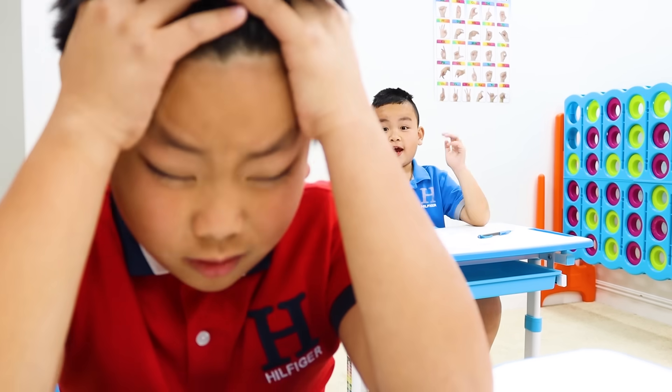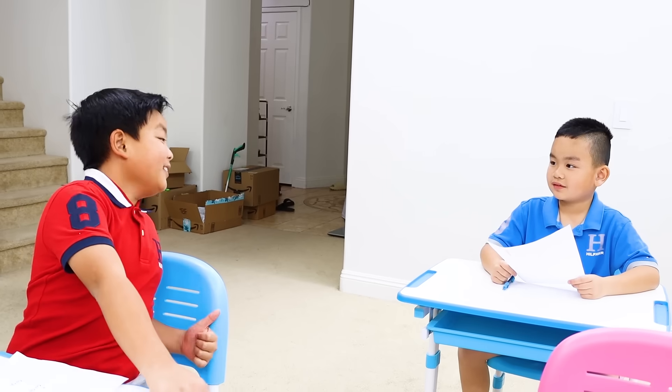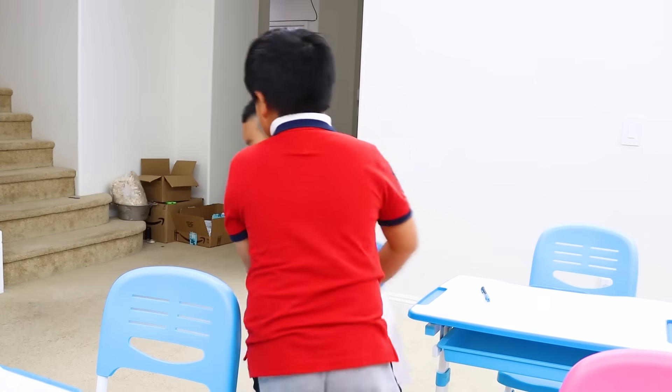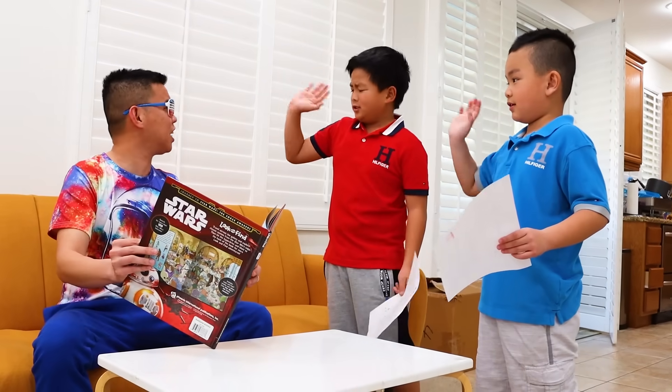Alex: What am I going to do? Friend: Hey, Alex. Uncle K can teach us math. Do you want to go? Alex: Sure, let's go. Uncle K! What happened, guys? Can you teach us how to do math? Uncle K: No problem, but let me see your test first.